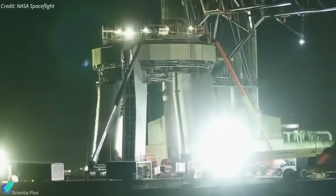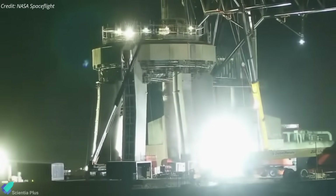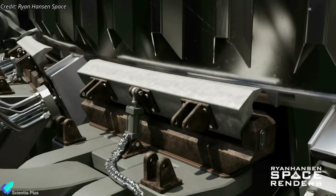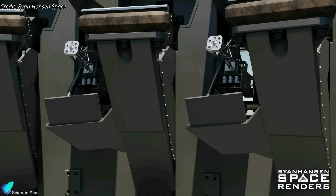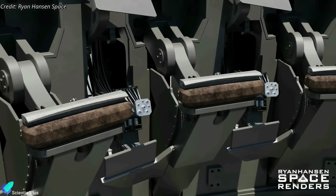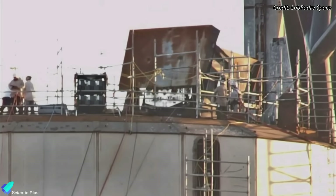Work to get the launch pad ready for Flight 3 is nearing completion. The final round of launch mount inspections and repair work is underway. The focus is on the 20 booster hold-down clamps, ensuring their optimum functionality during launch. Moreover, the quick disconnect ports, responsible for delivering gases for the outer 20 booster engine startup, and the main booster quick disconnect mechanism are being thoroughly examined for seamless operation.